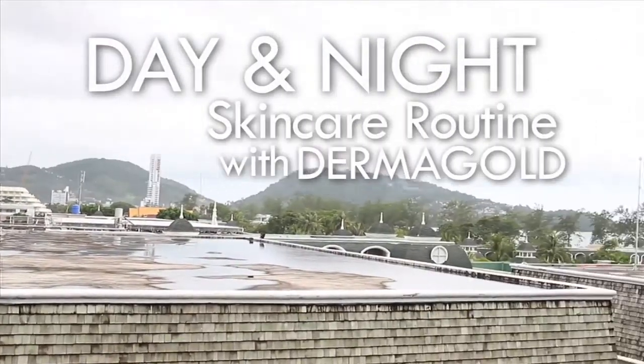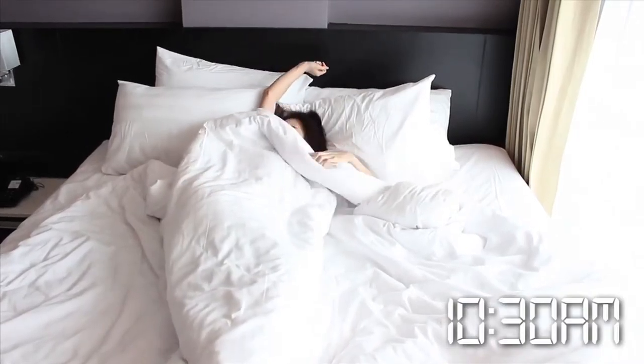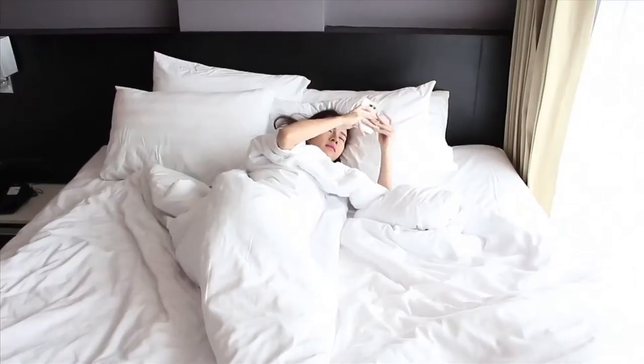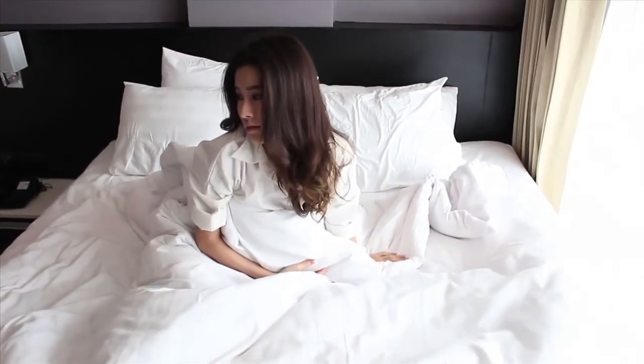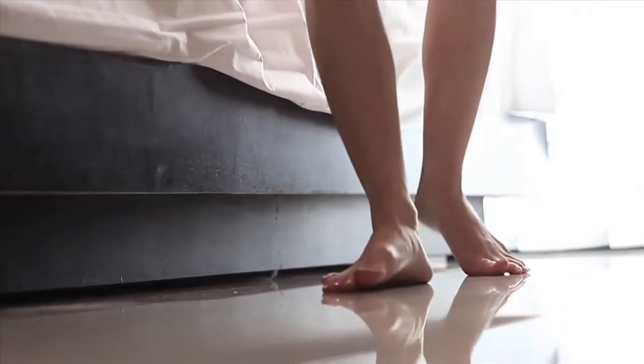That's the sound of my alarm, and it also means it's time to kickstart my day. Today, I'm going to be introducing my current day and night skincare routine that is great for Asian skin types like you and me. So come with me if you'd like to find out more.